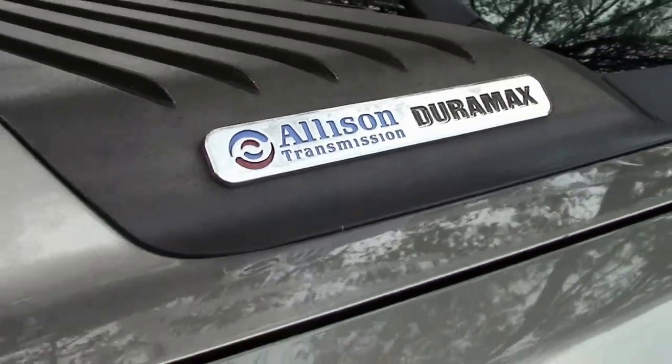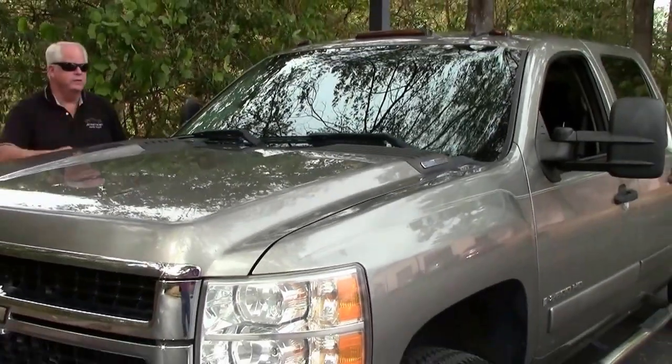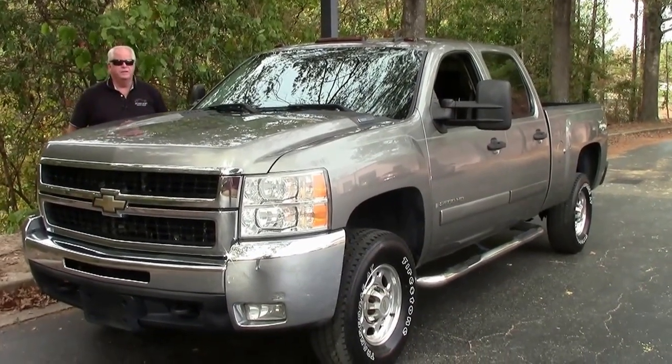Hello folks, welcome to Buy a Vet in Atlanta, Georgia. My name is Rick Engel and today I'm going to show you this 2007 Chevrolet Silverado Duramax with an Allison transmission.